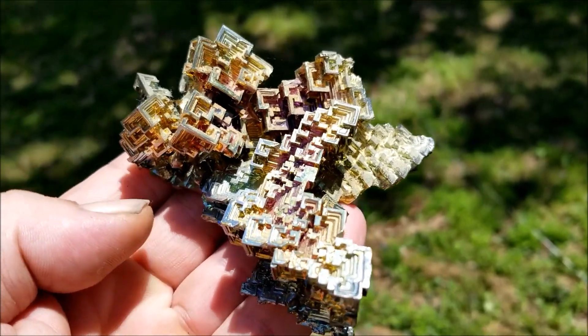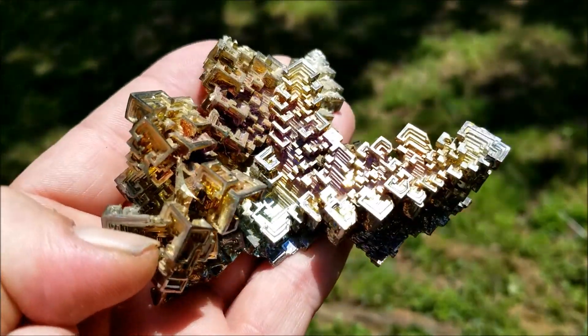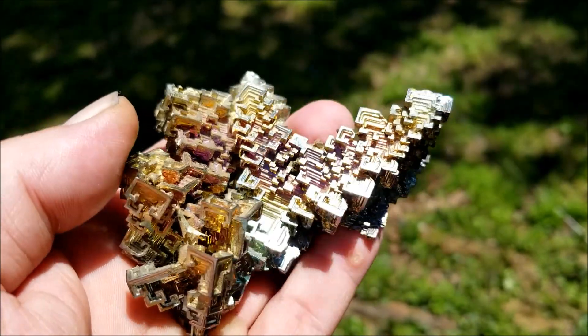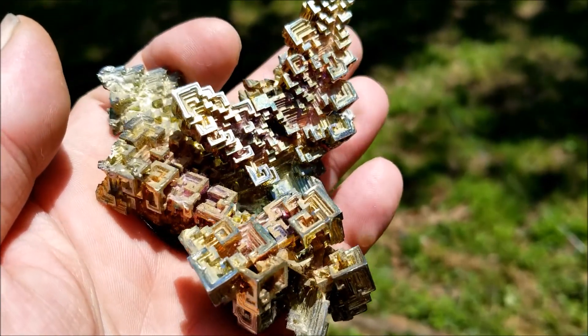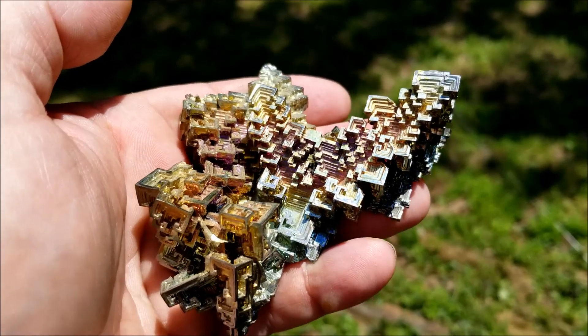Bismuth crystals — here's a nice larger example. Uncrystallized bismuth is a silver-white color, but when crystallized it has a rainbow sheen from the thin layer of oxides on its surface.